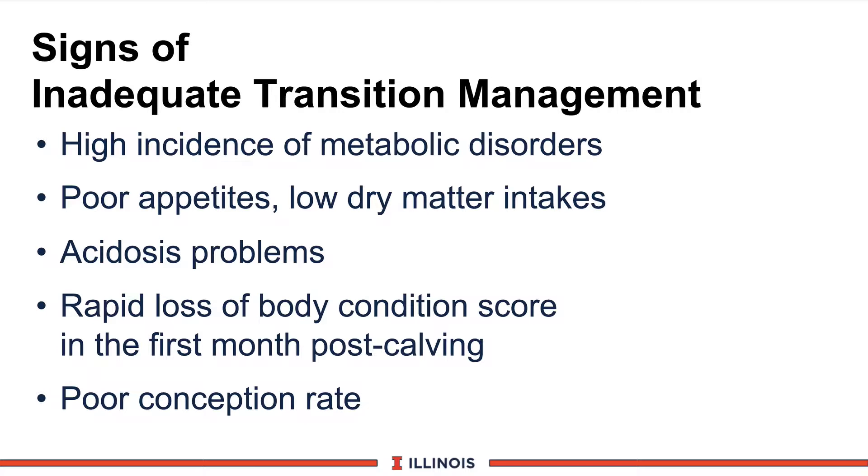We look for signs of inadequate transition management, such as high incidence of metabolic disorders — milk fever, ketosis, and hypocalcemia are examples. Also, if cows have poor appetites or low dry matter intakes prior to calving and immediately after calving, this seriously puts them in negative energy balance. If we have acidosis problems from poor rumen function or poor ration balance, we may also see loss of body condition score. One guideline: if you lose more than one body condition score in the first 30 days after calving, you will see reduced reproductive performance, resulting in poor conception rates and longer lactations.